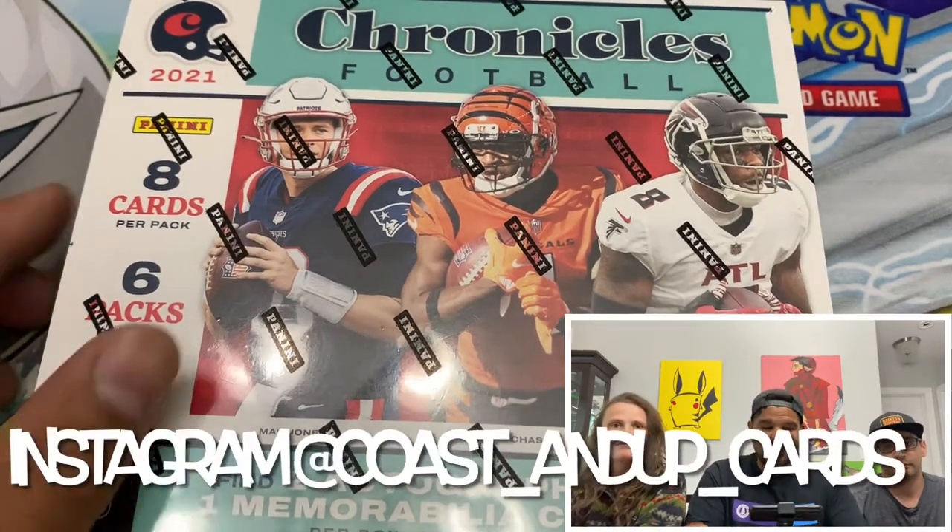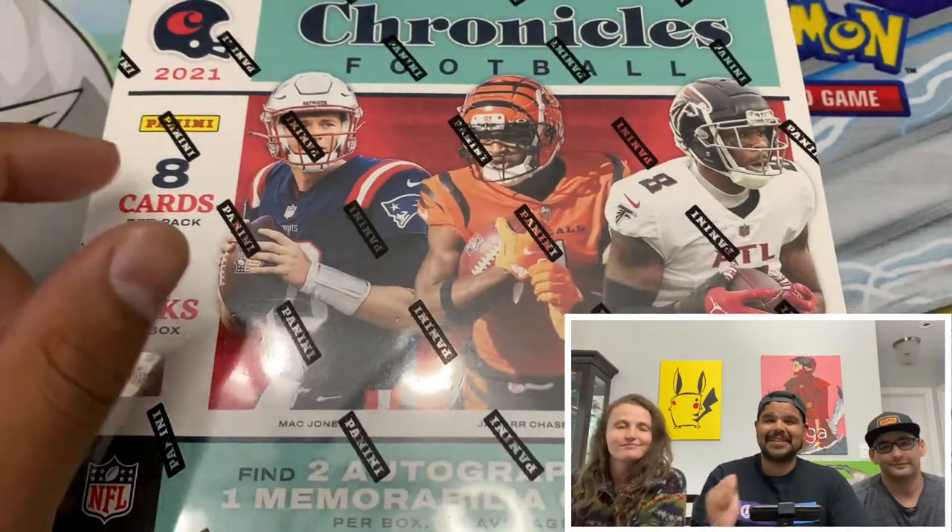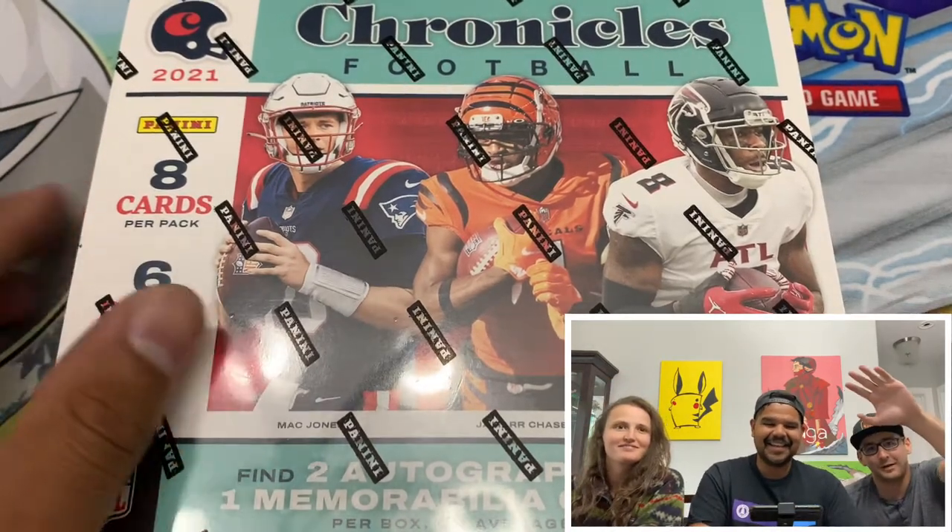Hey, thanks for stopping by the channel. We're Coasting Up Cards. I'm Chris. I'm Callie. And this is the old boy. What's up?